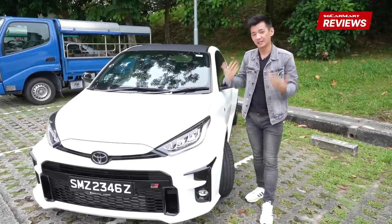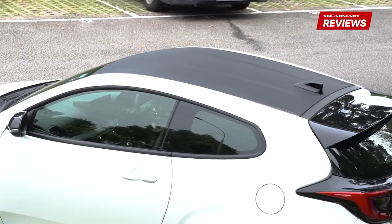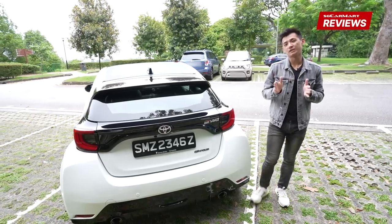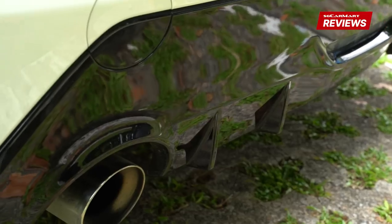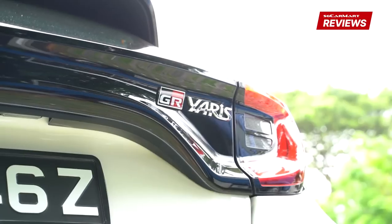This car has been designed to be light, so you've got BBS forged trims, you've got a carbon roof and instead of four doors, you get two. Moving to the back, the sense of muscularity also translates to the rear, so we've got really nice bulging rear wheel arches, a rear diffuser with twin tailpipes, and overall an unmistakable rear end complete with the GR Yaris badge.